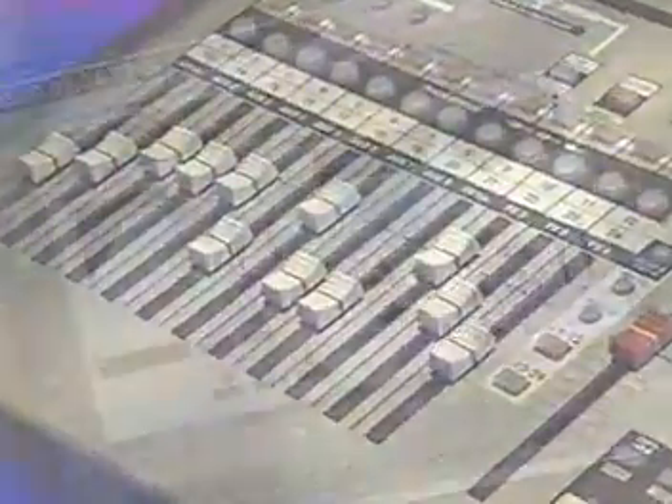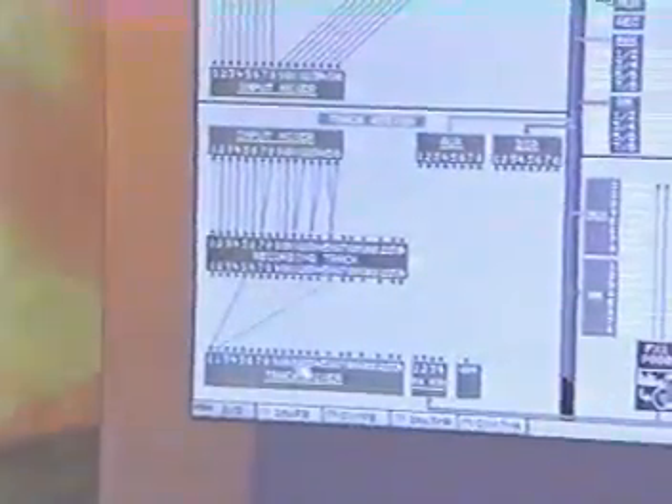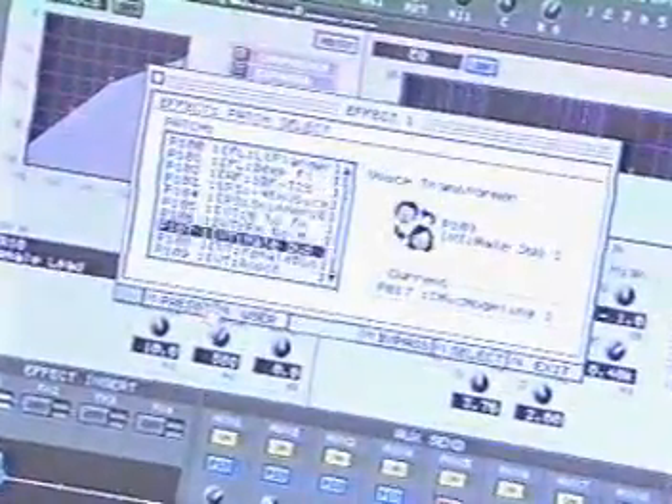Automated moving faders plus dynamics and EQ on every channel give you maximum mixing and sonic control. And it's got all the effects you need to create a professional sounding CD, including a mastering toolkit, great reverbs, and a 19-band vocoder.